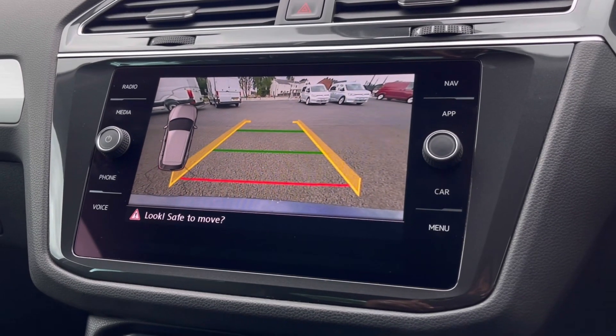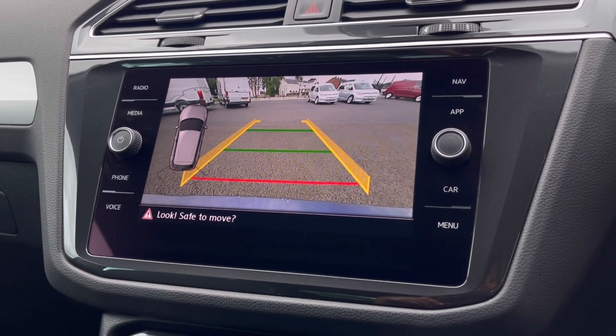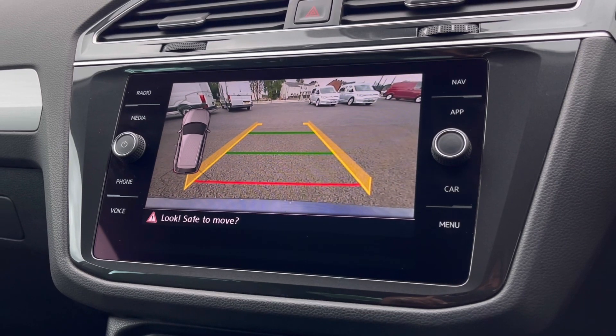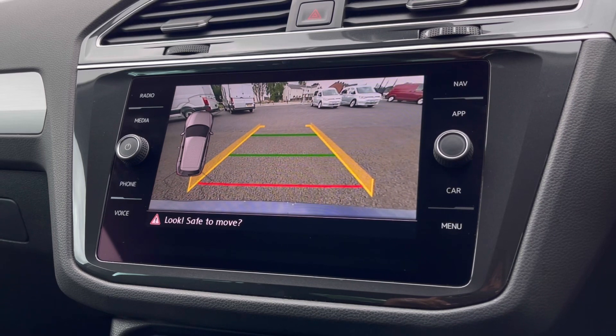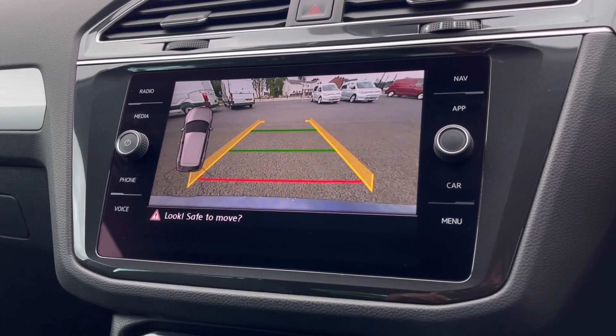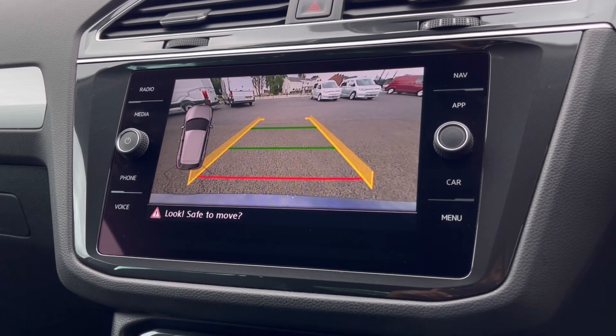With this stunning car you also get Park Pilot, which gives confidence while driving in tight spaces. The front and rear sensors along with the rear-view camera ensure safety especially when manoeuvring out of busy places like shopping centres where parking can be really tight.